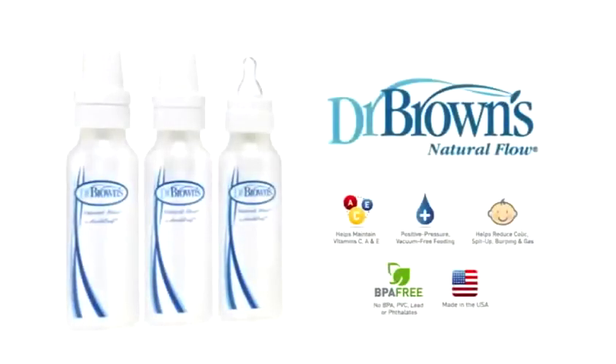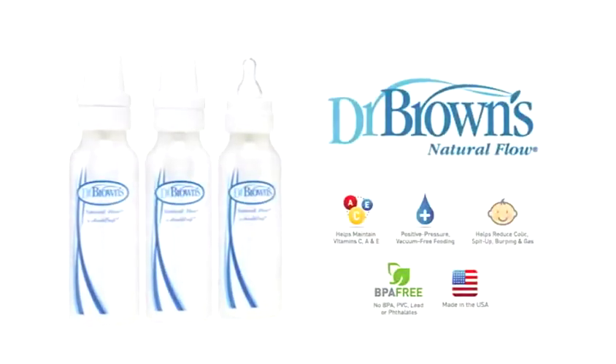Dr. Brown's Natural Flow Baby Bottles provide the health benefits you'd expect from the only baby bottle designed by a doctor.